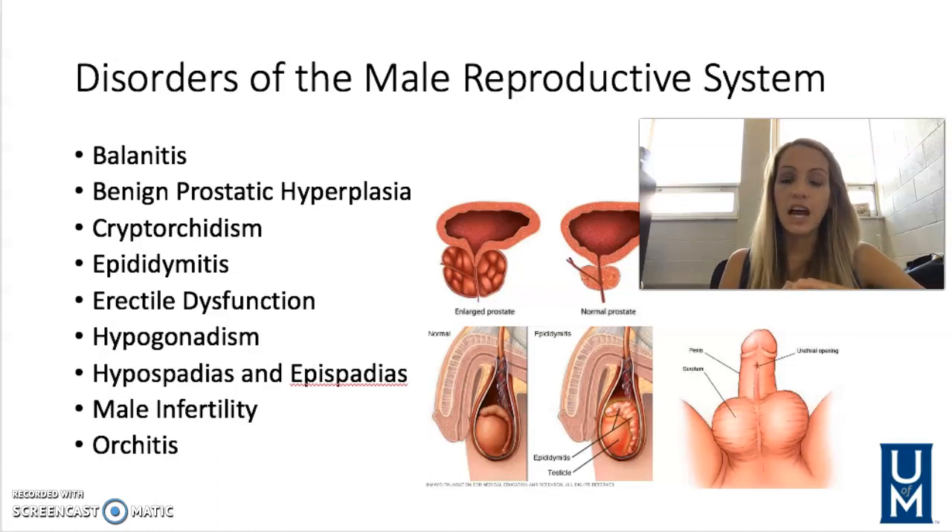Next would be benign prostatic hyperplasia, or BPH for short. This is caused by an enlargement of the prostate gland not due to infection. The prostate is becoming enlarged and it's more common in our older male patients, those over 50. You'll notice the urethra runs from the bladder down and out through the penis, and when the prostate becomes enlarged it starts pushing in on that urethra, making it more difficult to expel urine or completely empty the bladder.